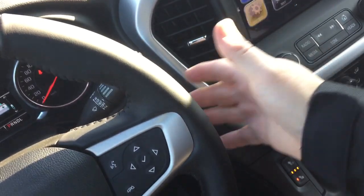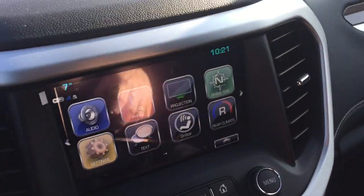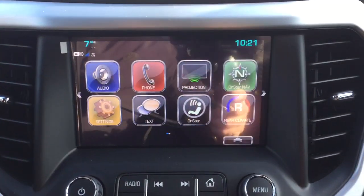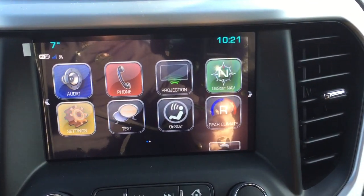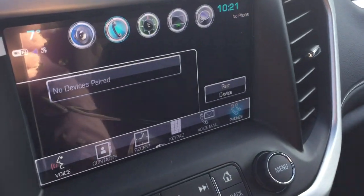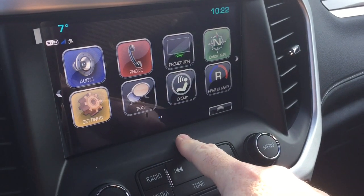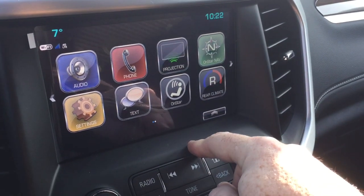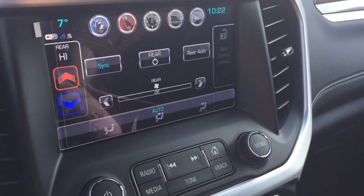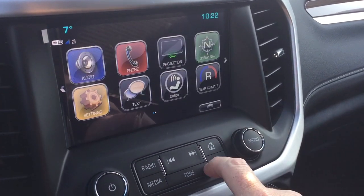You have volume control so you can crank those tunes up on the AM/FM Sirius XM satellite radio. Time and temperature display, full color touch screen — battling the sun here — and you've got hands-free calling, Bluetooth enabled, Apple CarPlay, Android Auto with projection, and rear climate controls available on that touch screen.